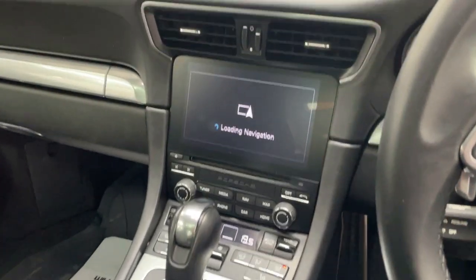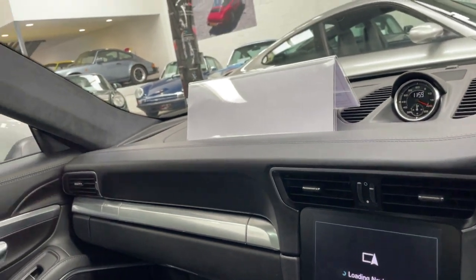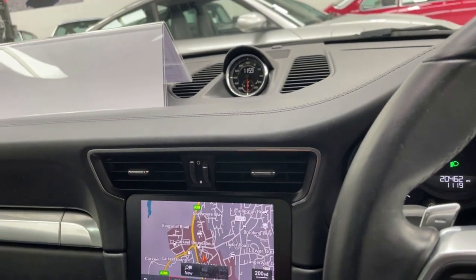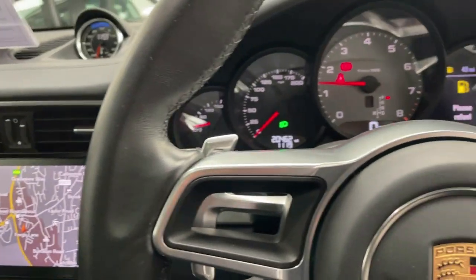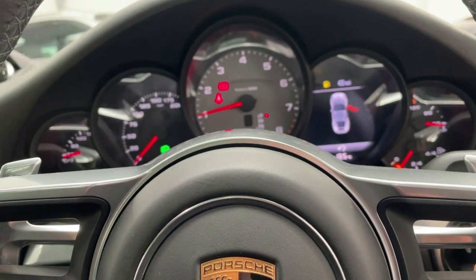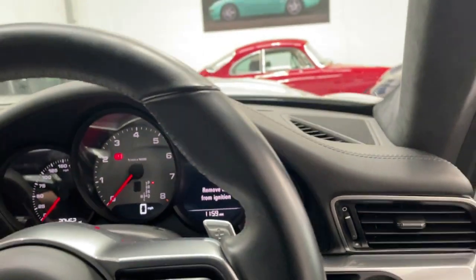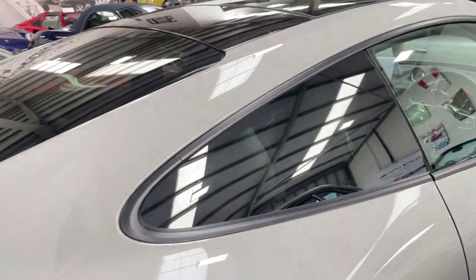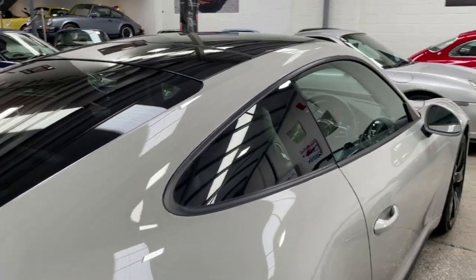You cannot argue with the way that they sound, and this is a do-it-all 911 — sunroof, beautiful finish on the leather, obviously fabulous Bose sound system and things like that. It's a 2018 car, done 20,000 miles, and it's on sale here — a very difficult car to duplicate. Also on sports seats, so that's one that I very much like.